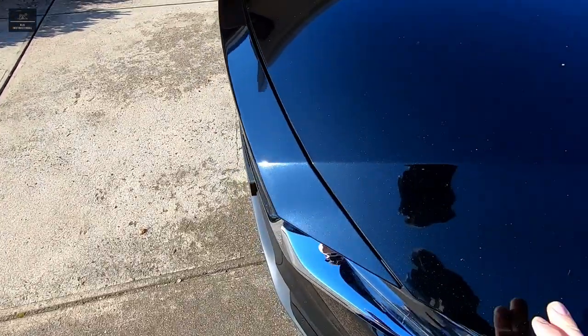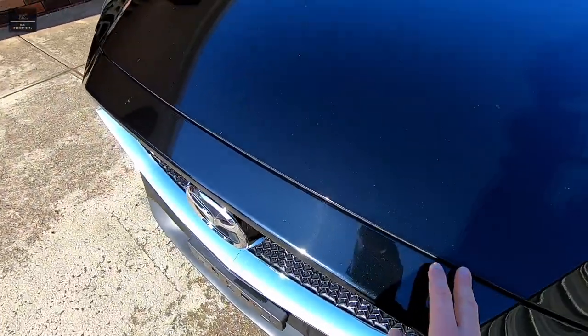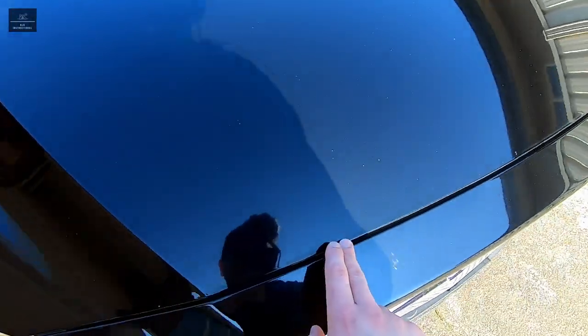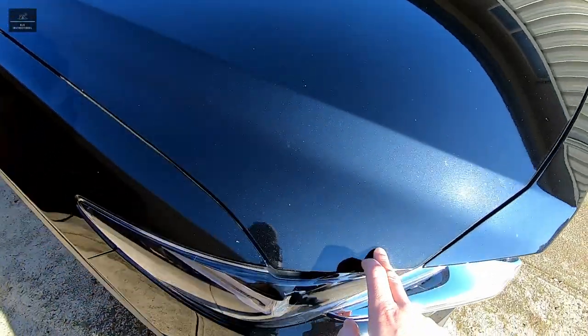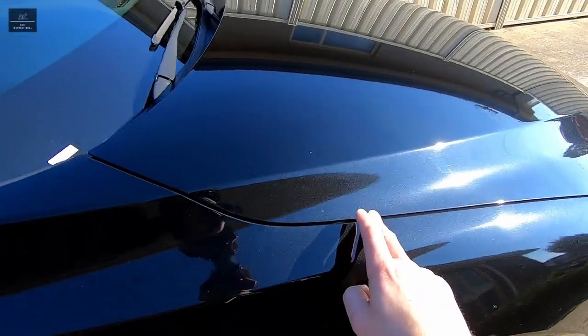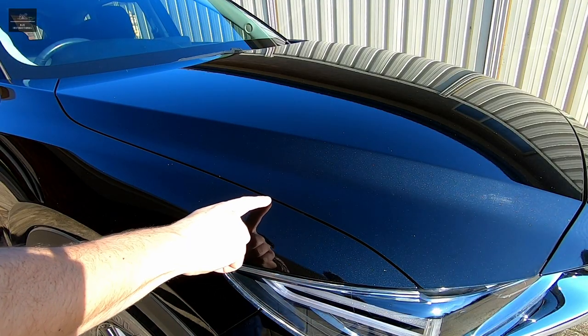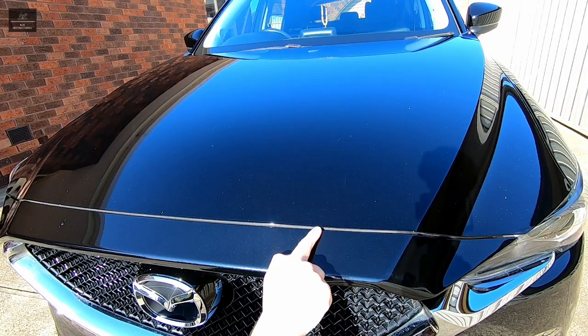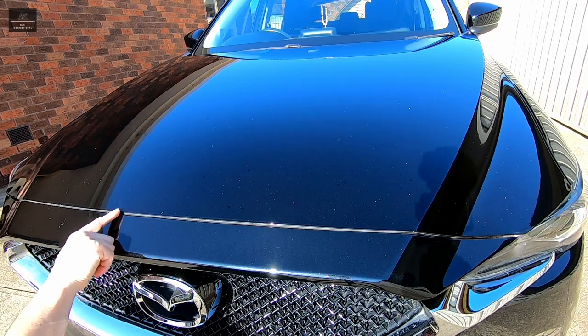I once inspected a car, opened the bonnet, and observed that the engine looked brand new even though the car had high kilometres on it. I then checked the gaps between the bonnet and panels and observed that on one side it was very tight and on the other side it was very large. This is a clear indicator that the car had been in a major accident and repaired, albeit not very well.